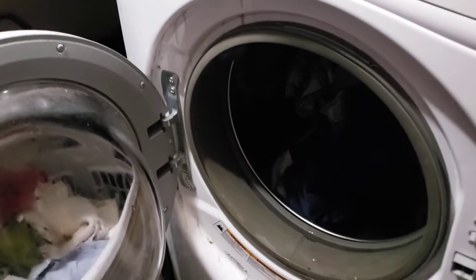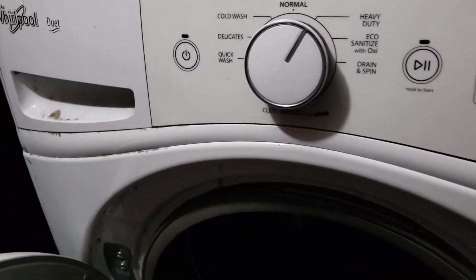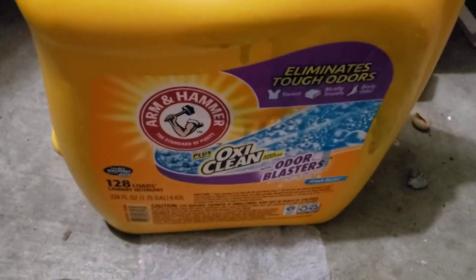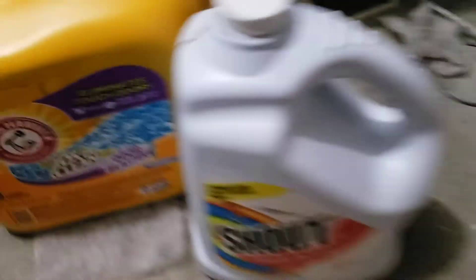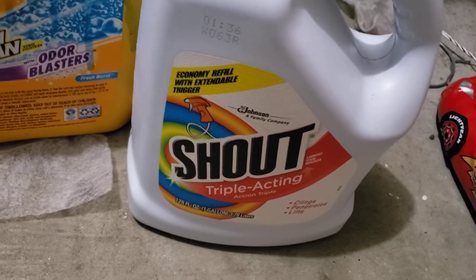Totally out — totally, totally out. So I'll show you what I did. I used, in my washer — mine's the front-end — so half of this full of detergent, and then I used half of this. Just half and half.